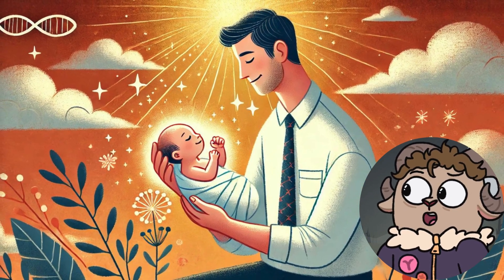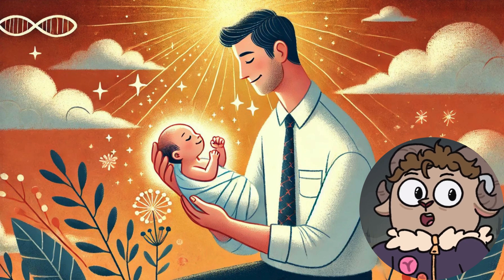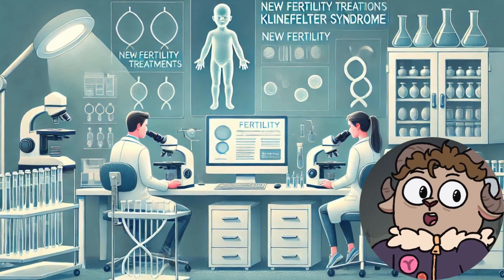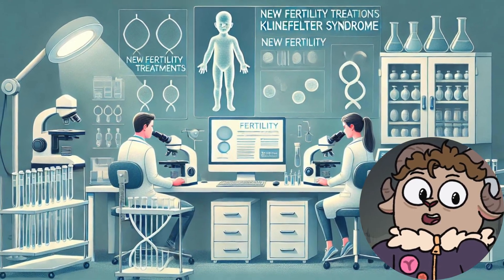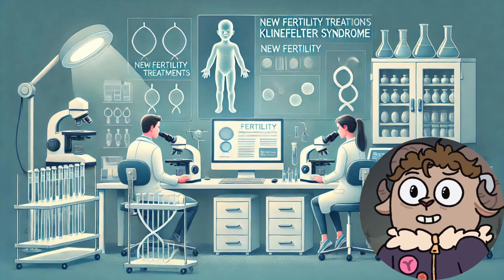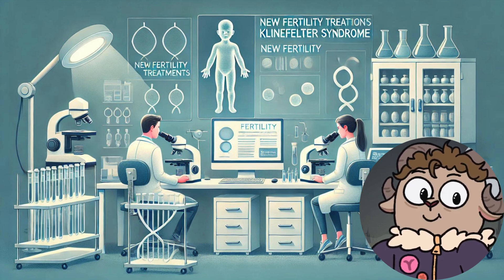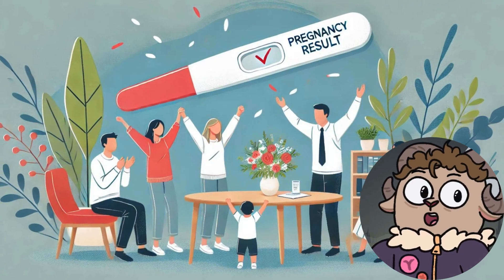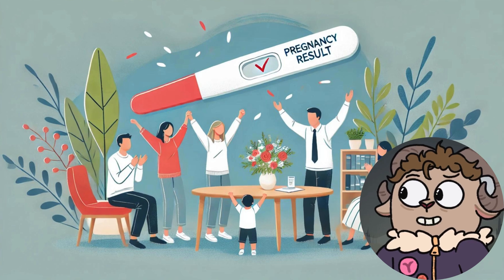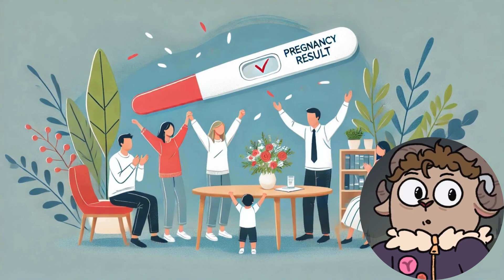The first step in addressing infertility is a thorough evaluation by a reproductive endocrinologist or urologist specializing in male infertility. This typically involves a detailed medical history, physical examination, and several tests to assess hormone levels and sperm production. Blood tests will measure levels of testosterone, follicle-stimulating hormone (FSH), and luteinizing hormone (LH). A semen analysis is also performed to evaluate sperm count, motility, and morphology.